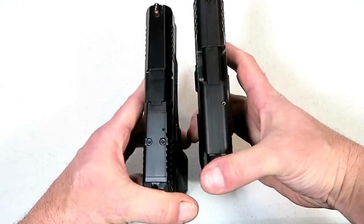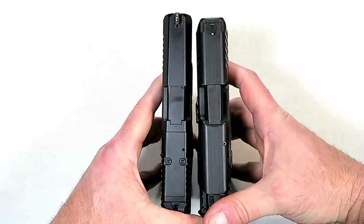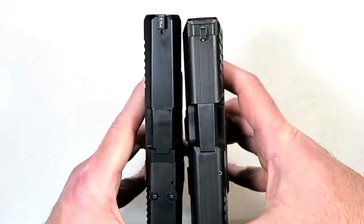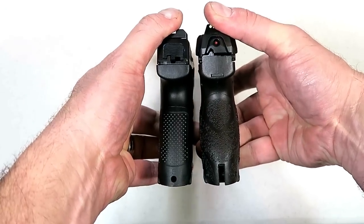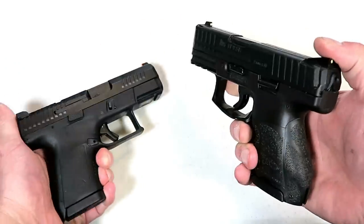Let's take a look at the slide length. We'll see that the CZ goes just a little bit longer, not much, and with the grip length we'll see that they are essentially the same.